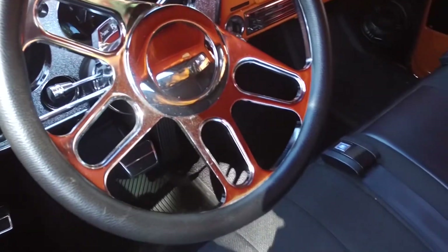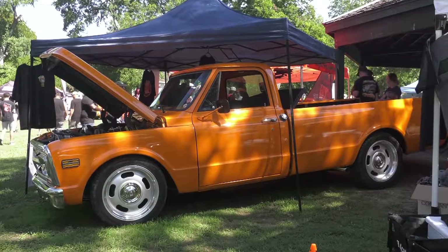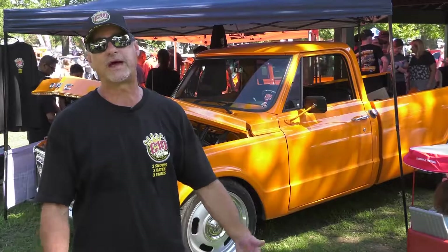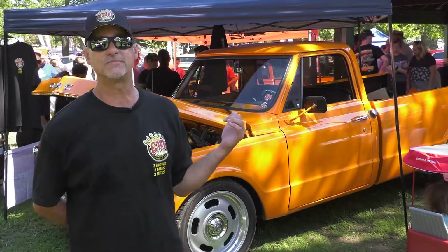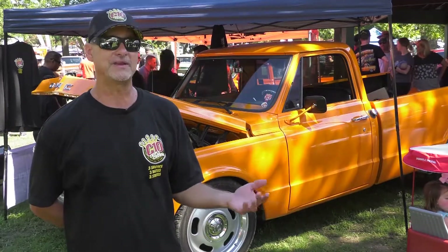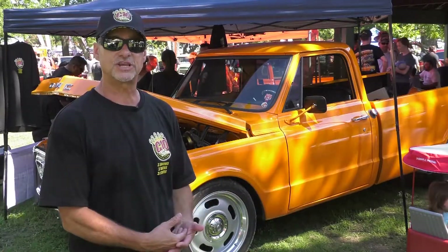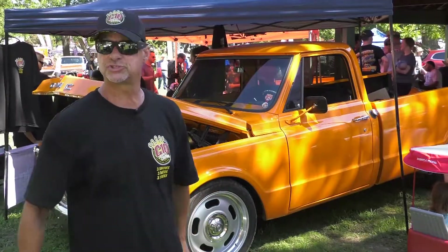Greg is doing the Triple Crown of C10 shows. He went to the Brothers Truck Show in June and heard about the Triple Crown, but found C10s in the Park was sold out. He sent an email to Terry Hill, who got him in for $20. Since June he's been working on the truck — putting in vintage AC and a Bluetooth hands-free mic — just to get it ready for the trip from California to Waxahachie.